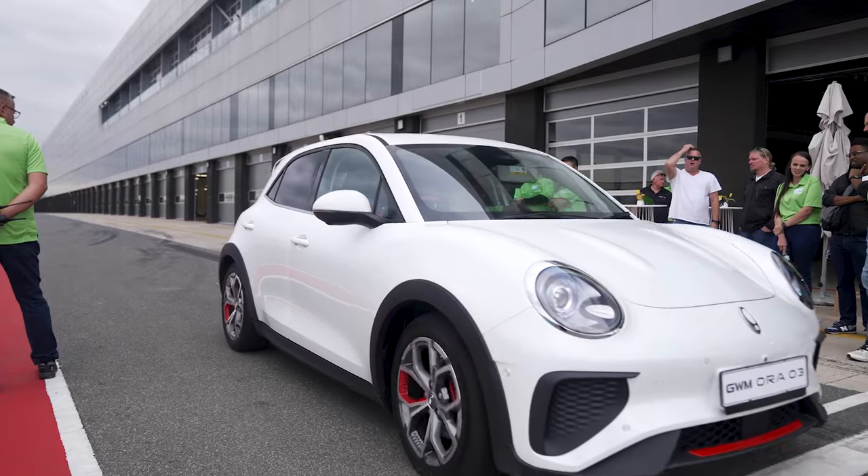My favourite feature on the new GWM Aura is definitely its advanced driving capabilities. These cars are quite advanced with smart cruise control and lane keep assist. You get the impression that the car always has your back and is always watching out for you.